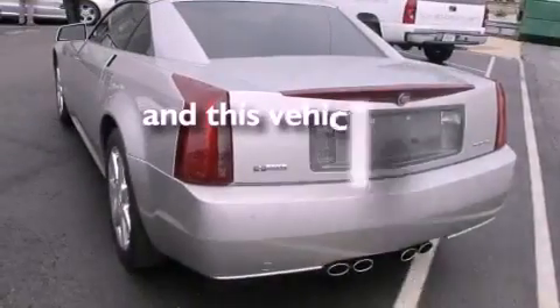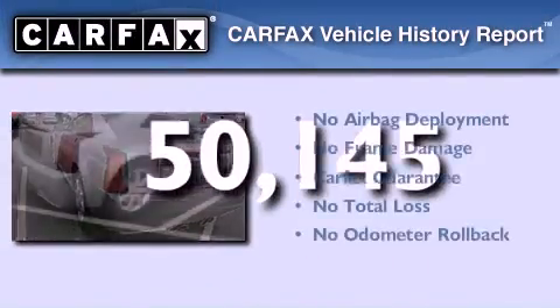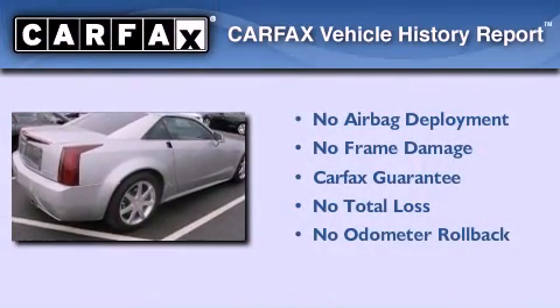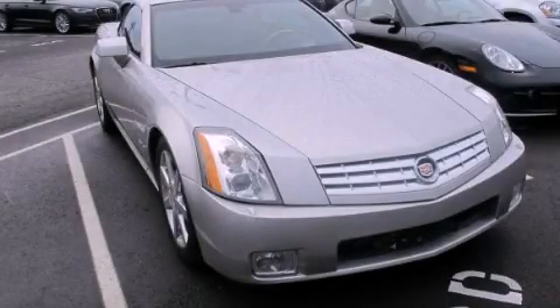This vehicle has less than 51,000 miles. Not to mention that this Cadillac qualifies for the Carfax buyback guarantee. Stop by today and test drive this automobile for yourself.